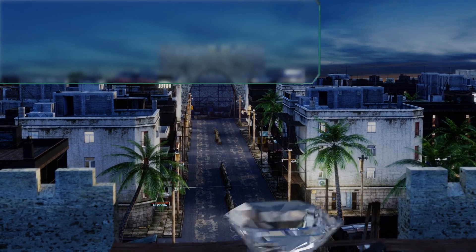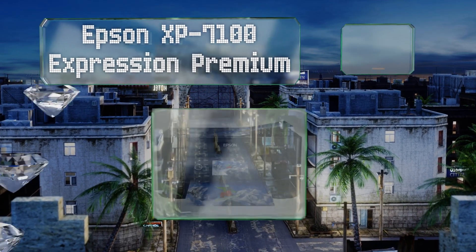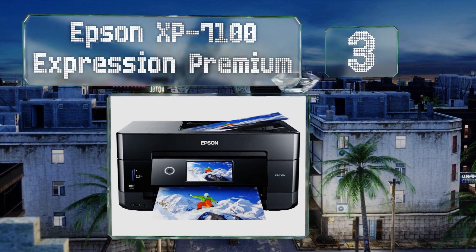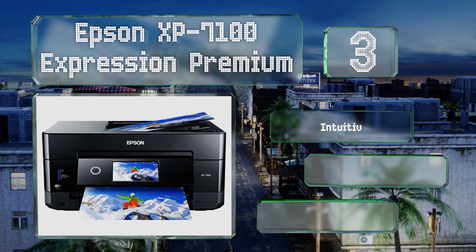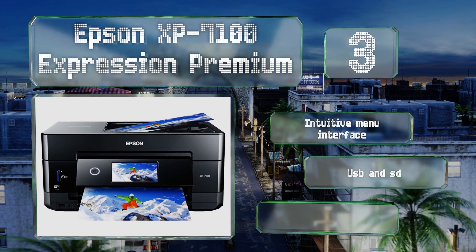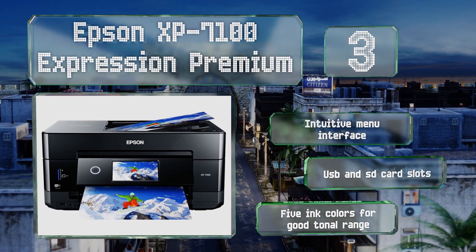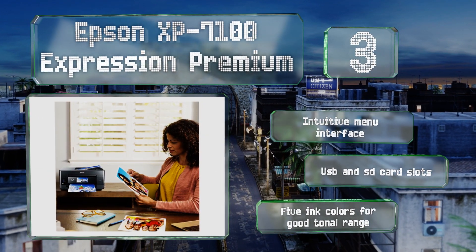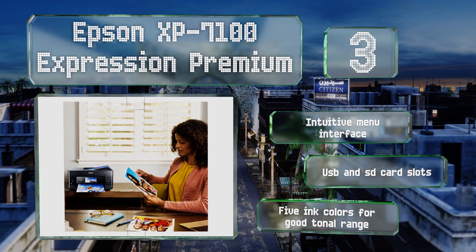Nearing the top of our list at number three, in addition to having a responsive touchscreen display, the Epson XP-7100 Expression Premium also includes very good onboard editing software that allows you to make adjustments to photos and documents from the machine itself before you print them. It features an intuitive menu interface, USB and SD card slots, along with five ink colors for a good tonal range.